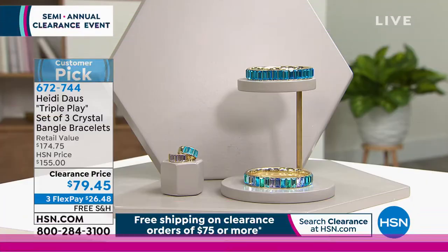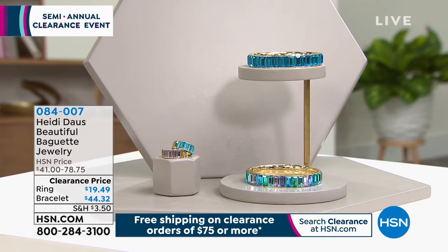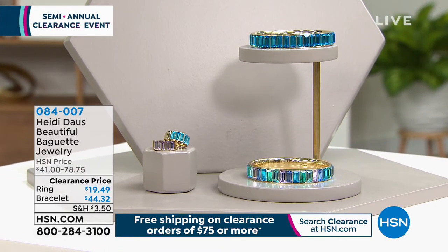The Aurora Borealis that I have on — we only have fewer than 200. Do not wait. Only small and large. That Aurora Borealis Triple Play bracelet set — when you're talking about $100 off on one of her most popular configurations, you don't want to miss out on that.